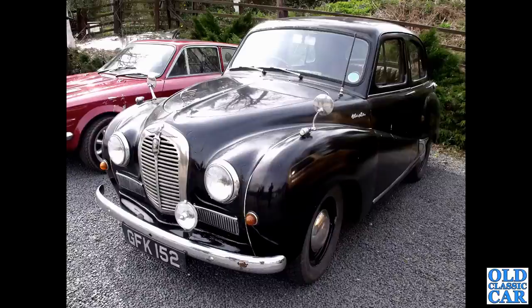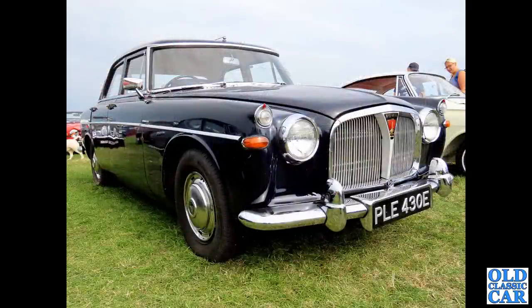GFK 152 is an Austin A40 Somerset of the early 1950s. Running gear, of course, based on the previous Devon - very, very similar, albeit with column change as opposed to floor change on the earlier car. But otherwise very similar under the skin, with very different bodywork.